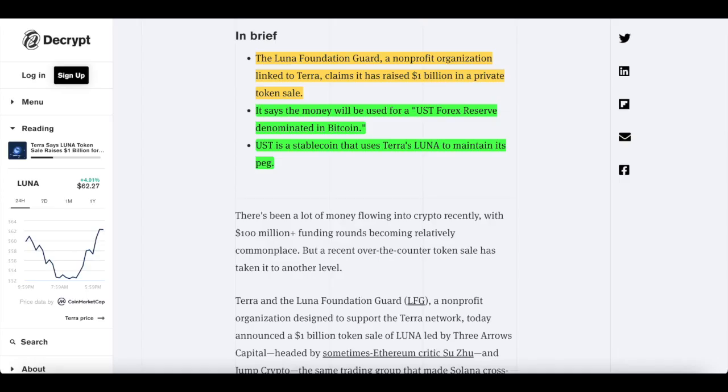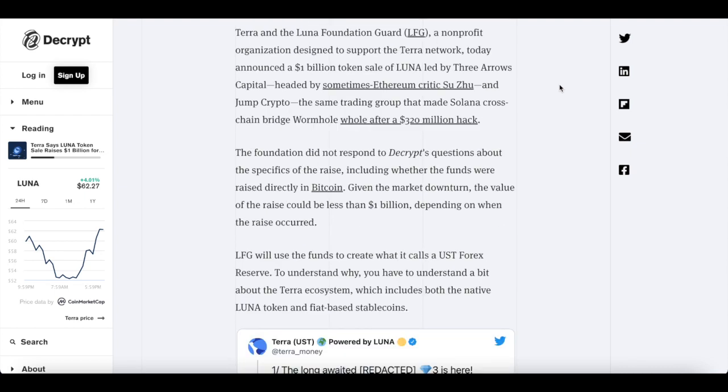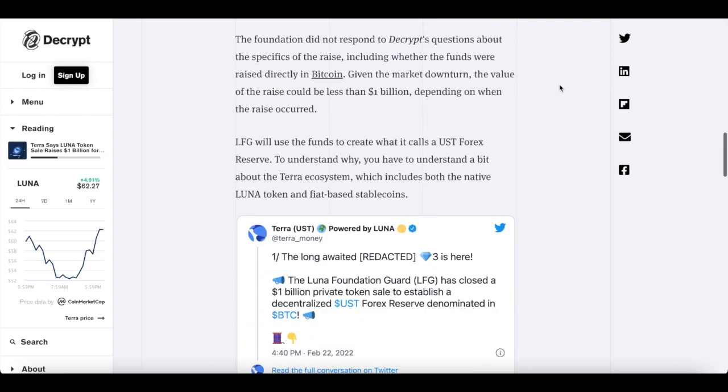Let's continue with the information we've been given. There's been a lot of money flowing into the crypto space recently, with $100 million-plus funding rounds becoming relatively commonplace, but this over-the-counter token sale has taken it to another level. Terra and the Luna Foundation Guard — LFG — a non-profit designed to support the Terra network, announced a $1 billion token sale of Luna led by Three Arrows Capital, headed by sometime Ethereum critic, and Jump Crypto — the same trading group that rescued Solana's cross-chain bridge Wormhole after a $320 million hack. The foundation did not respond to questions about whether the funds were raised directly into Bitcoin, and given the market downturn, the value of the raise could be less than $1 billion depending on when the raise occurred.